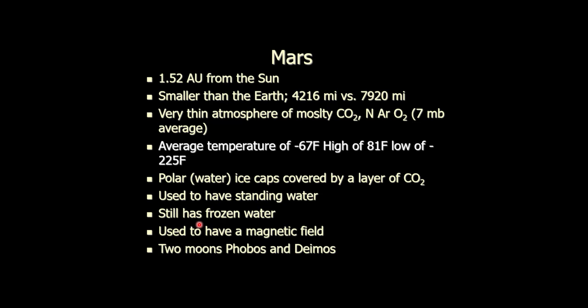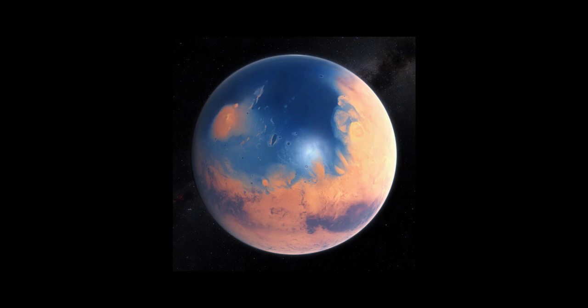We also know Mars used to have a magnetic field. It turns out that magnetic field and the standing water are related through Mars' atmosphere. Mars had a magnetic field, an atmosphere, and that atmospheric pressure could keep water as a liquid on its surface. People like to talk about Mars as if it's option B, and it's really not. You can't terraform Mars. Mars will kill you, only a little bit slower than Venus will.